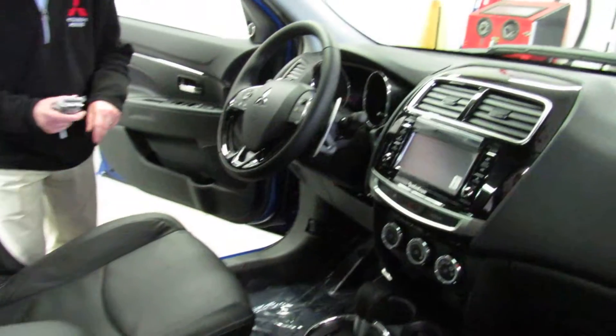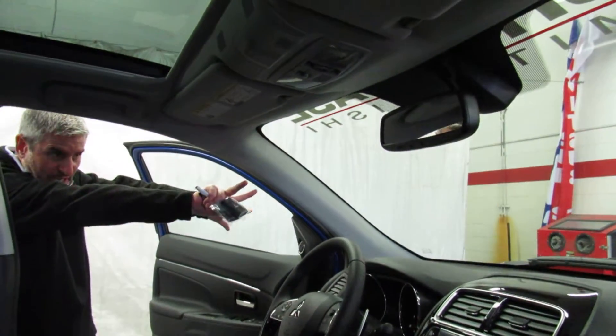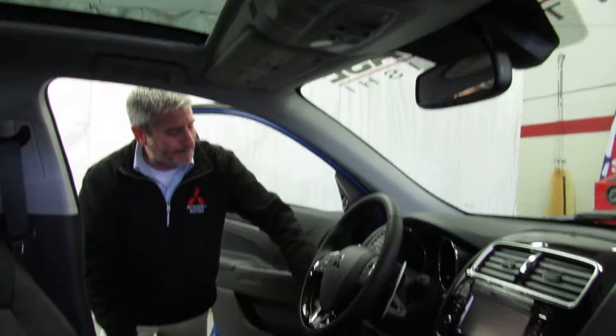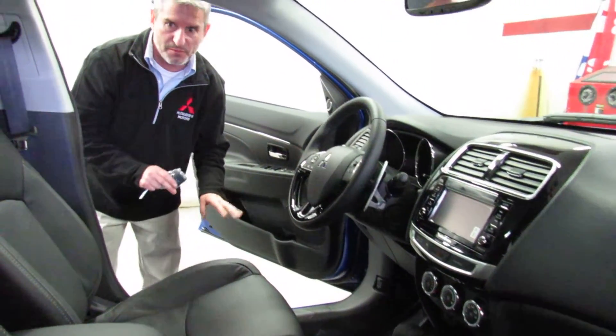It has a double bulb HID headlight in the front — one headlight pointing forward and another one pointing outward — and these are adjustable up and down from inside the car. Absolutely a lot of value for the money.